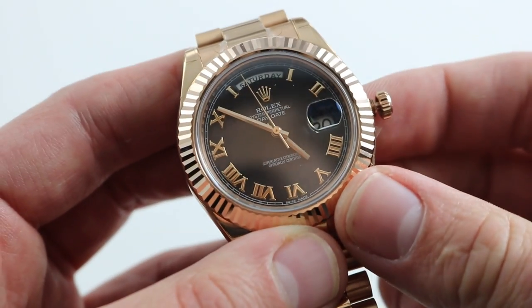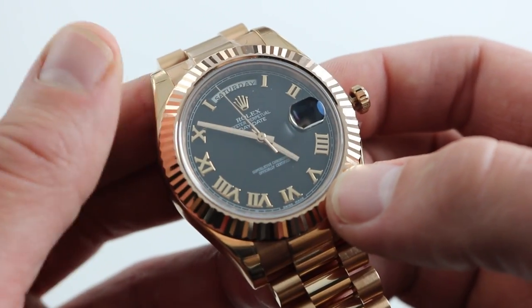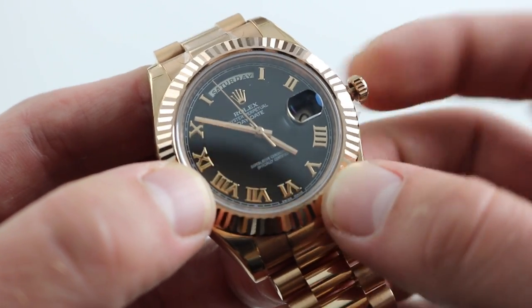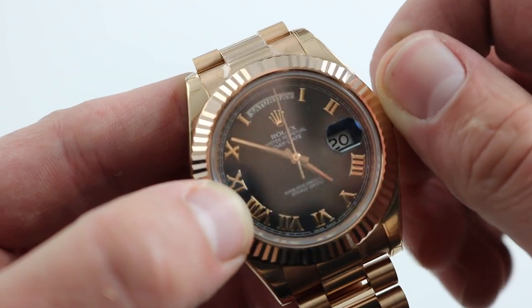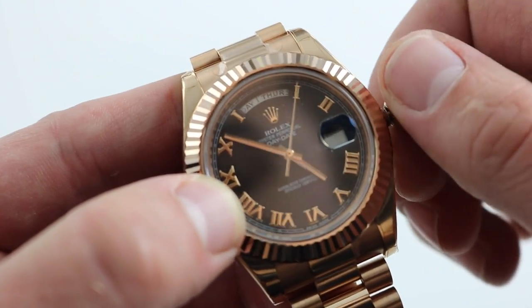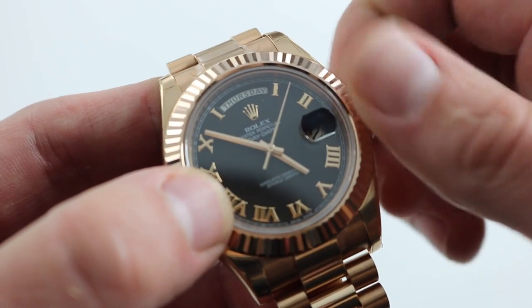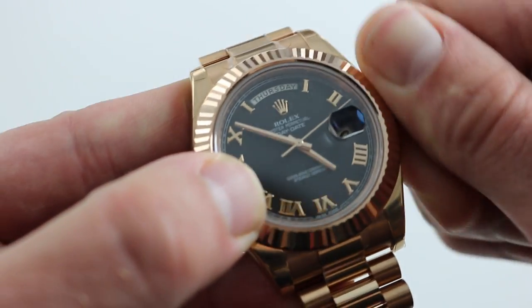Now, one of the nice things about the watch is it's still a chronometer — pull the crown to extremity, stop the balance, the hacking allows precise synchronization to a known accurate reference time. And it also features a quick set, in this case a double quick set, so that you can easily cycle the day as well as the date should the watch run down or need routine correction.